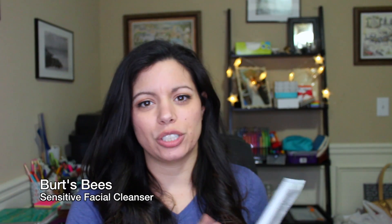Next I have Burt's Bees Sensitive Facial Cleanser with Cotton Extract. My skin has been getting dry and sensitive lately — red and irritated — so I was looking through the drugstore and found this. I gave it a try and I love it. It's very creamy, leaves my face feeling moisturized, and doesn't irritate my skin like a lot of cleansers do. I reach for this quite often during the colder, drier months.